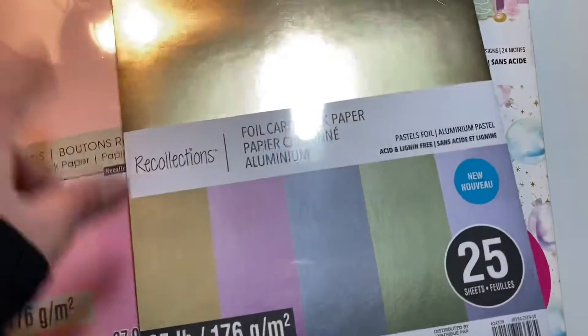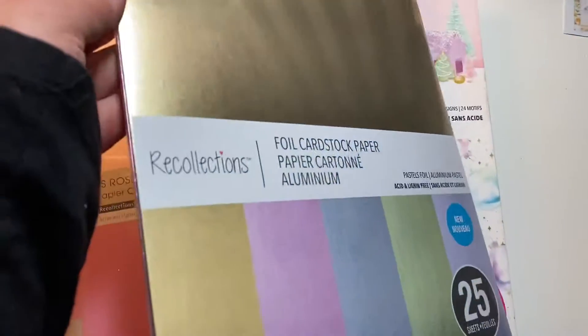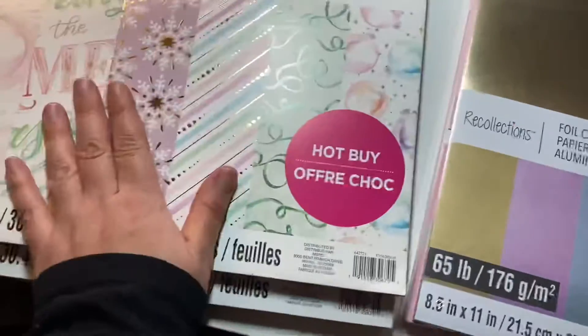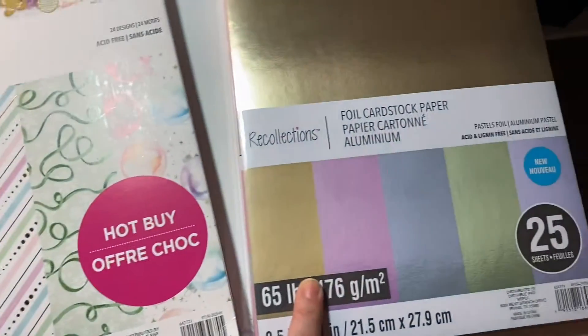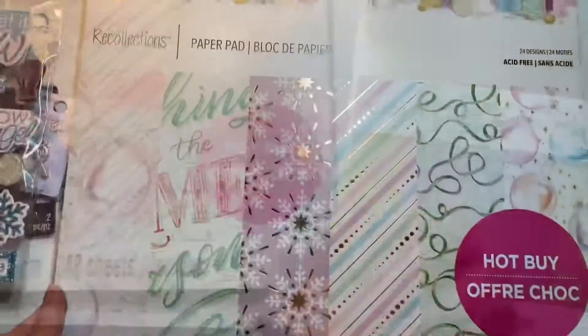Someone — shout out to you — gave me the idea to get this paper pad. It has these colors and it matches perfectly with this other paper pad. With this one you only get 25 sheets, the other one you get 50 sheets, but it's fine and pretty.